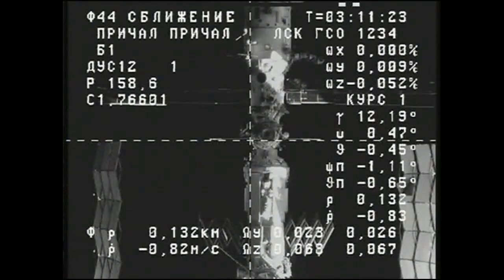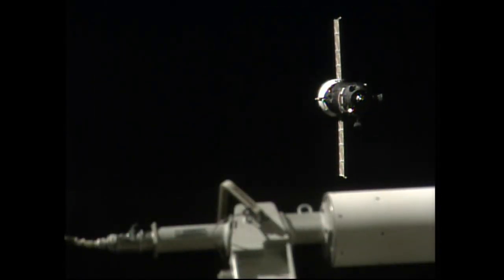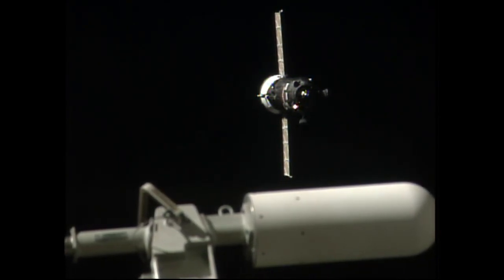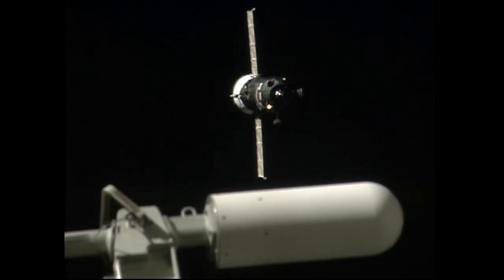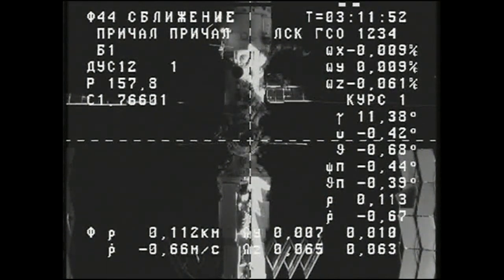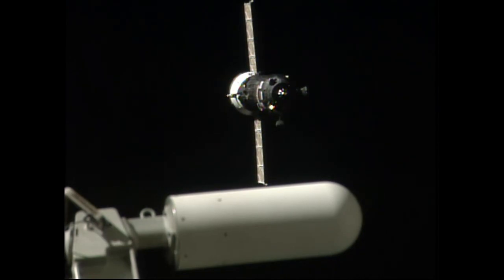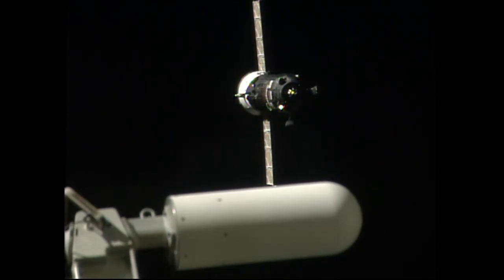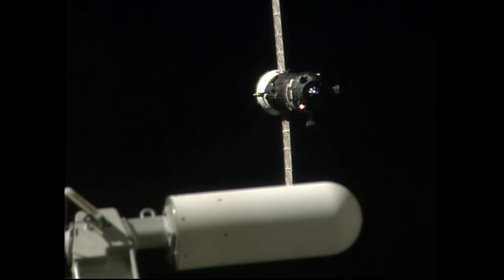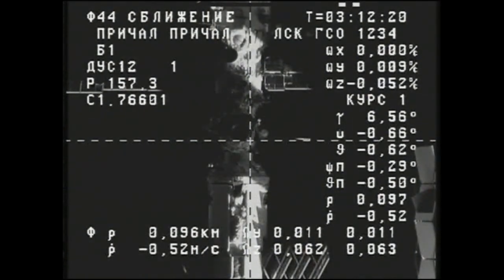Just 135 meters now separating Progress from the Pirs docking compartment as the resupply craft and the International Space Station enter an orbital sunset over the South Pacific approaching the west coast of South America. Range is 123 meters, range rate is 0.166 meters per second, and we are perfectly aligned with the axis of the docking mechanism. Range is now 100 meters, range rate is 0.53 meters per second, still on the axis of the docking mechanism.